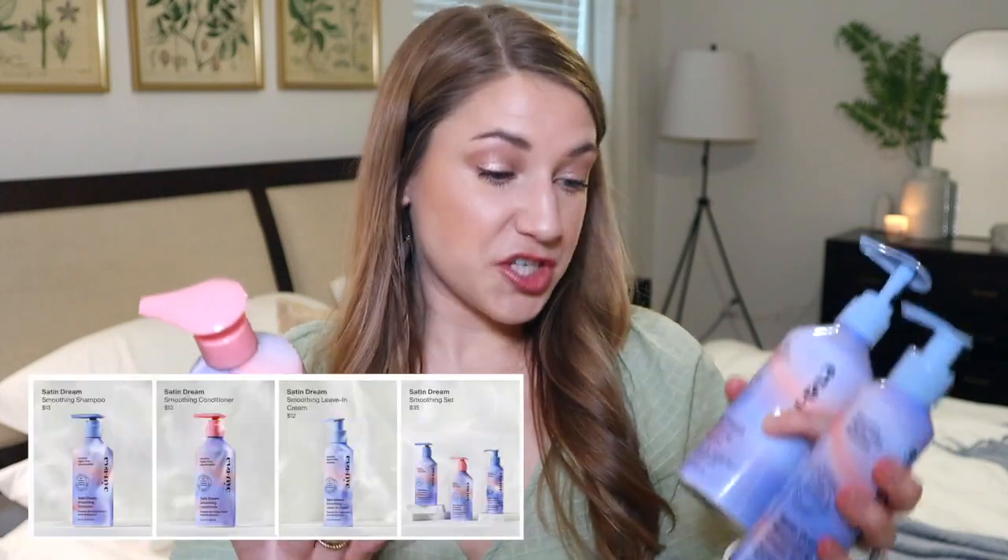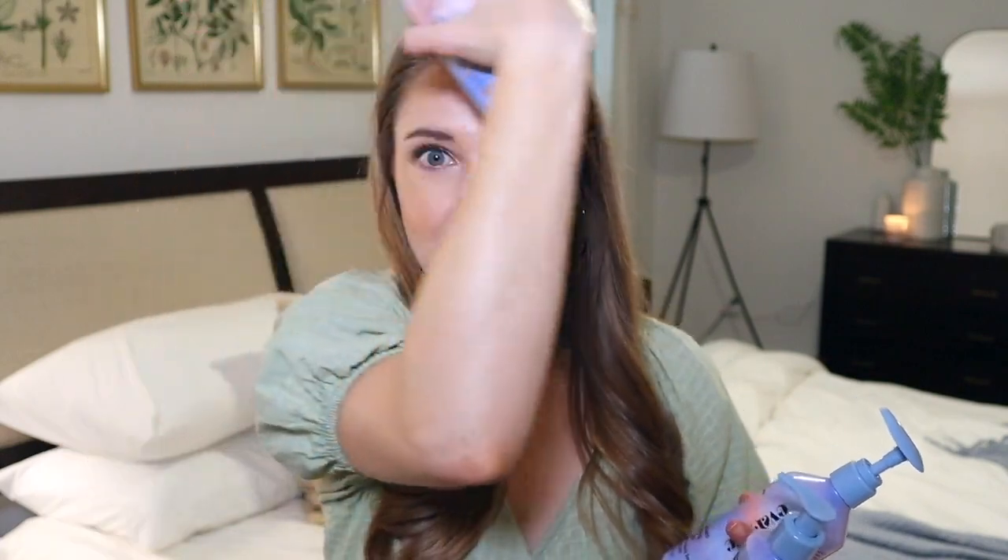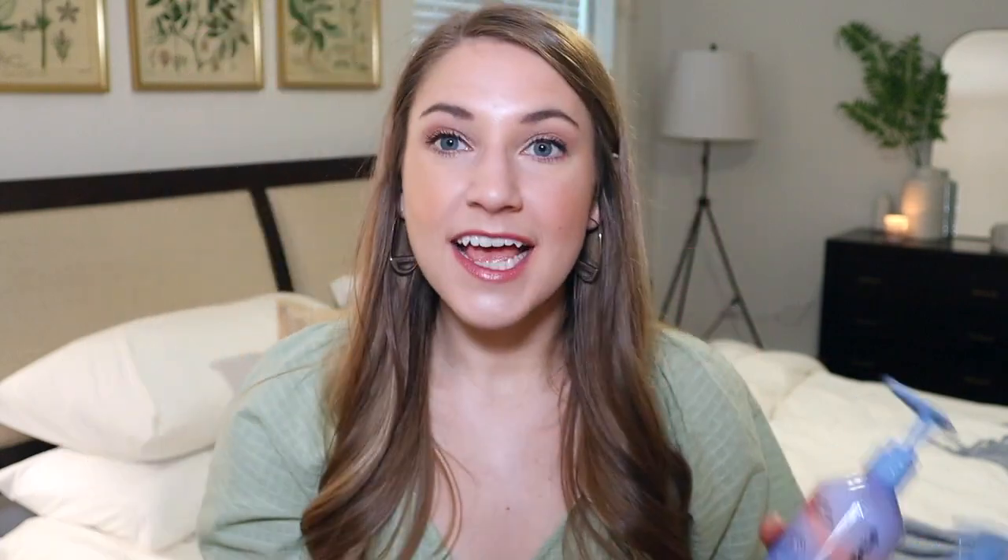These are from Ava NYC — the Satin Dream Smoothing Shampoo, Leave-In Cream, and Conditioner. I love the pump style bottles and the fact that they're different colors so you can tell them apart. These are extremely moisturizing. I can't use them all the time because they'll make my scalp really greasy over time, but if you know you're going to be in the sun for a long time, do a lot of heat styling, and tend to get that little halo of frizz, these would be perfect for you.